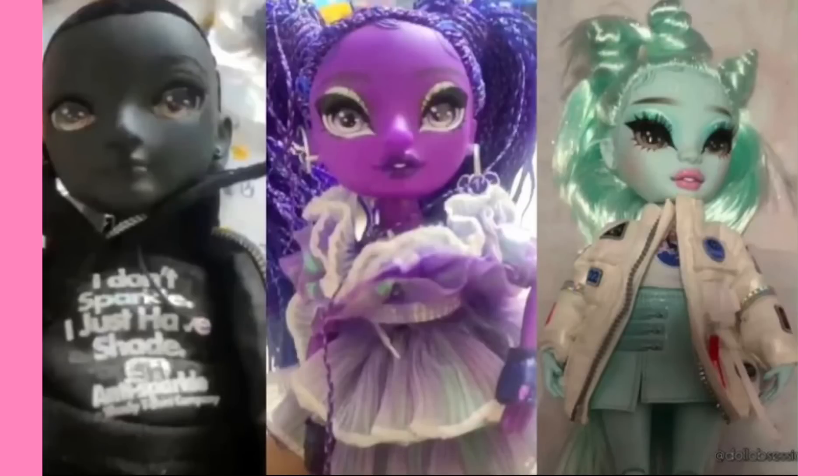Here we also have a picture of the boy, and he's wearing the cringiest sweater ever — it says 'I don't sparkle, I just have shade.' Anti-sparkle sparkle. What is up with Rainbow High and these cringy sweaters? With Junior High Amaya it's fine because she's in middle school — we all wear cringy things. I had a shirt that said 'someone cares, not me but someone' and I called it my therapy shirt. Whenever friends came over to vent, I put that shirt on. But yeah, middle schoolers wear cringy things.